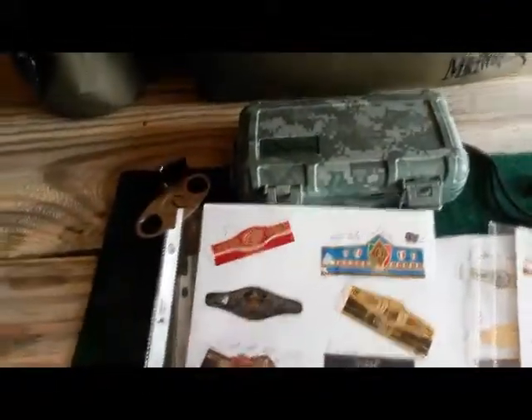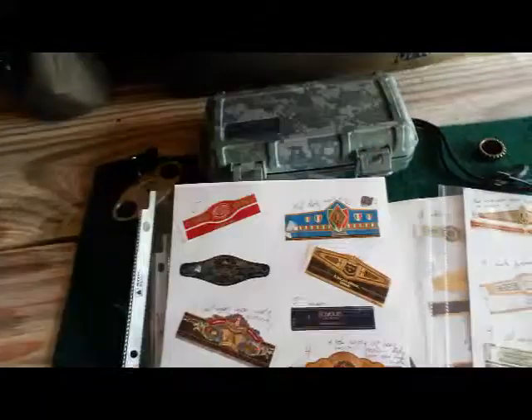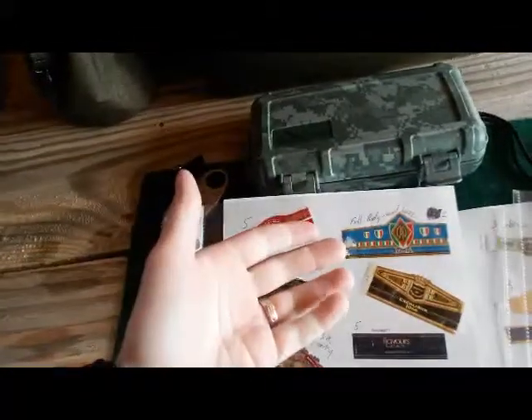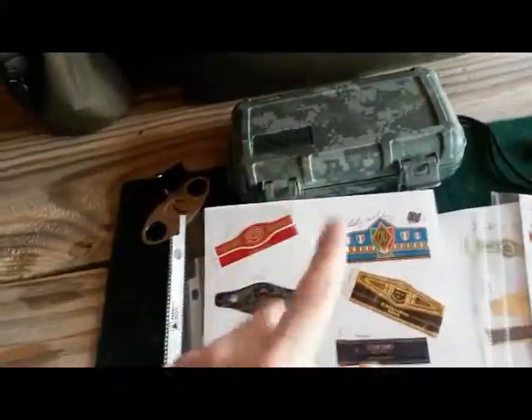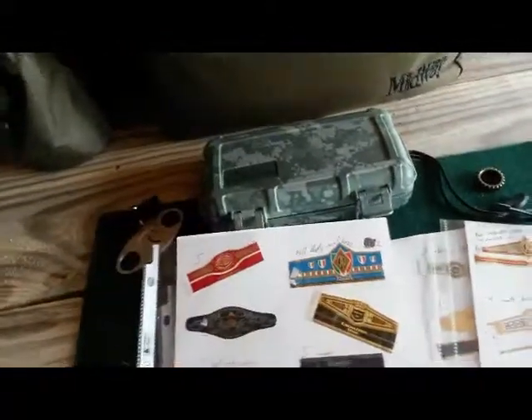We have a CAO Brazil — that one I gave a 2. A 4 means it was a really good cigar, I really liked it, and I would buy it again — maybe in a sampler or a 5-pack — but I would not buy a full box of it. I just really liked it and I would smoke it again.